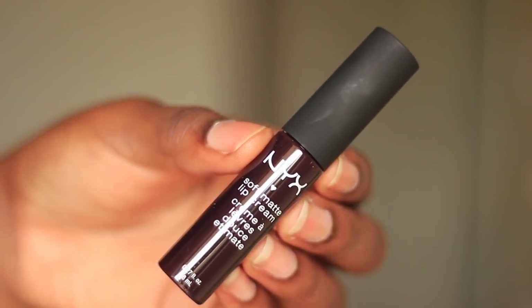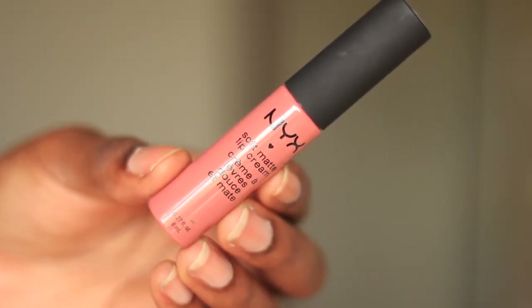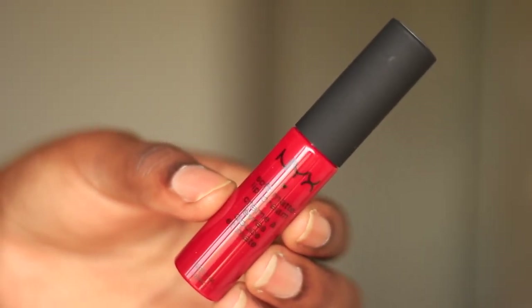I purchased four more. I got Transylvania, which is this really dark vampy color that I actually have on my lips today. I know this was a very popular color. And then I got Prague, and this one's like a medium-toned pink color. I don't wear a lot of pinks, but for the odd occasion that I do want to wear pink, this is a nice alternative. And then I got another neutral — Cannes — which is more on the pinky neutral, as opposed to the peach and the brown neutral.